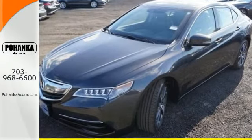Wrap yourself in the comfort of heated seats. The Acura ELS sound system gives you a rich listening experience.